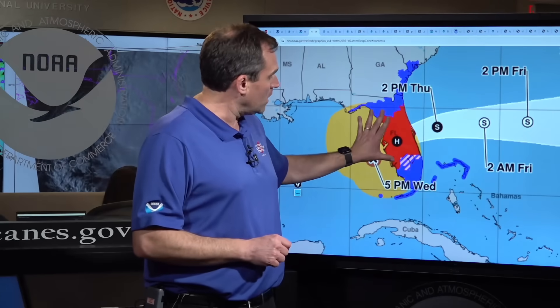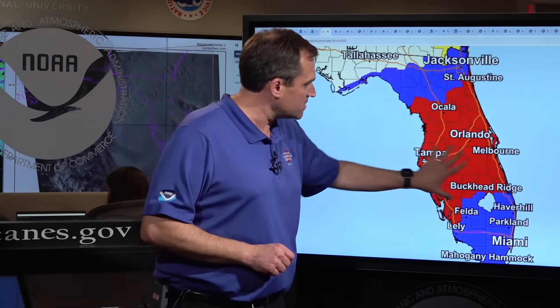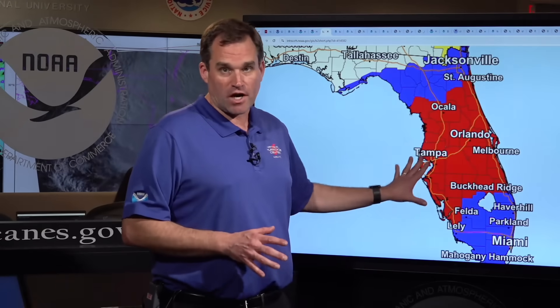Hurricane warnings are in effect for much of the state of Florida, from Bonita Beach northward to Suwannee River on the west coast, including Tampa Bay, Port Charlotte, and Fort Myers, and from the Martin-St. Lucie County line northward to Ponte Vedra Beach on the east coast — including Orlando, Melbourne, Ocala, and St. Augustine. The I-4 corridor is at risk from devastating hurricane force winds, especially in gusts over the inland areas that can cause structural damage, tree damage, widespread power outages. A very dangerous situation is going to play out from west to east across the Florida peninsula as we go from tonight into Thursday.